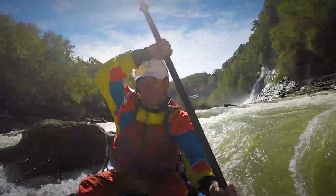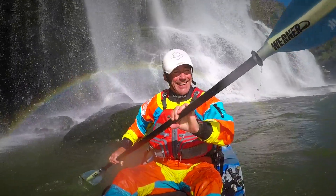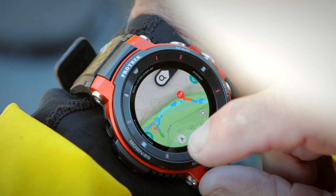The WSD F30 features wearable maps and a full-color display. I can download these maps to navigate offline in any environment, or create a track log along the routes that I choose to explore.